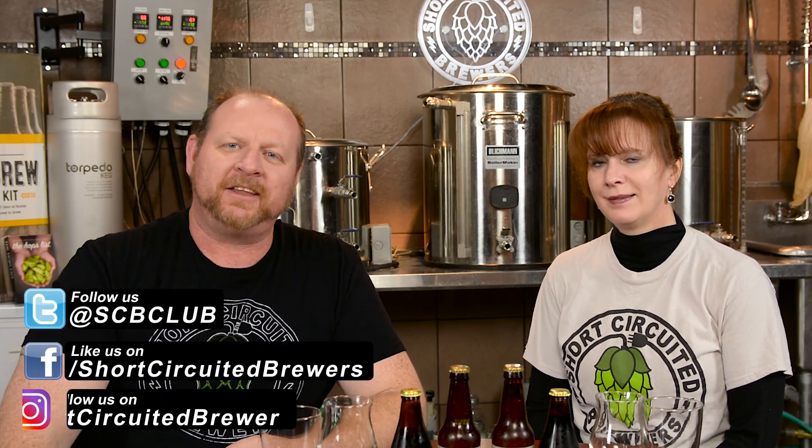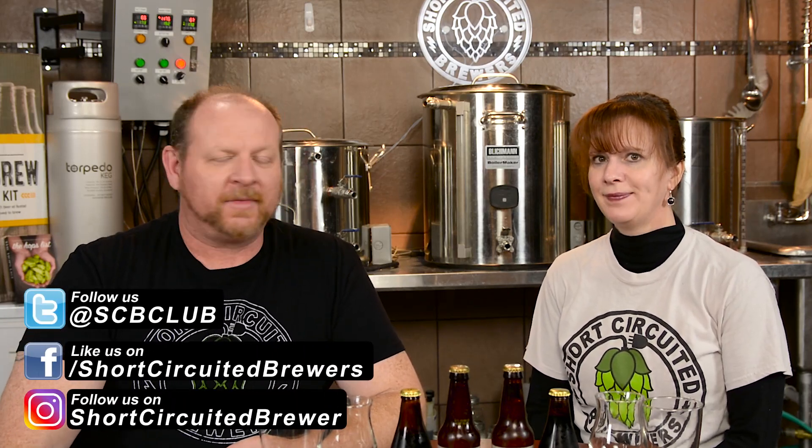Hey, welcome back. It's good to see you again. This is Brian and Kelly for Short Circuit of Brewers.